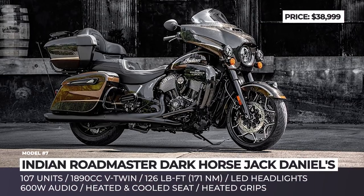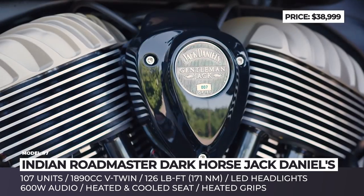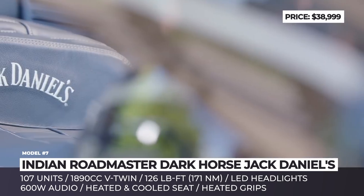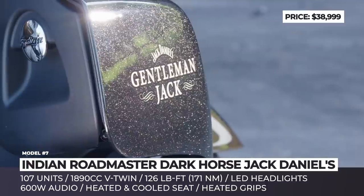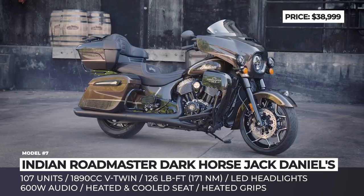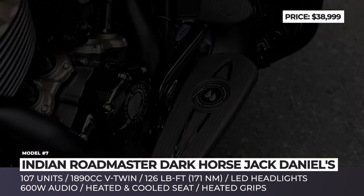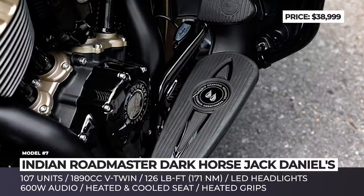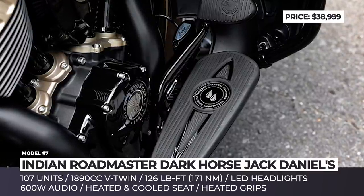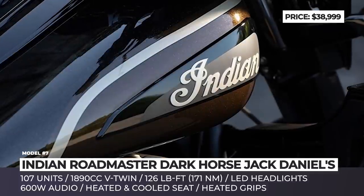Indian Roadmaster Dark Horse Jack Daniels Limited Edition — this model celebrates the fifth year of partnership between three American brands: Indian, Jack Daniels and Clockworks, and becomes the sixth member of the Indian Dark Horse family. Limited to 107 units, the bike gets a two-tone whiskey pearl paint scheme and boasts engraved floorboards, oakwood ceramic engine finish and the whiskey maker's branding on the seat and tank.